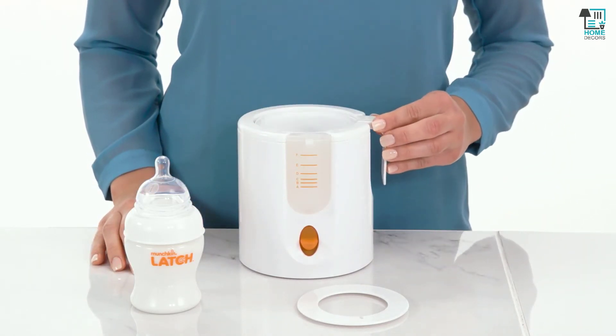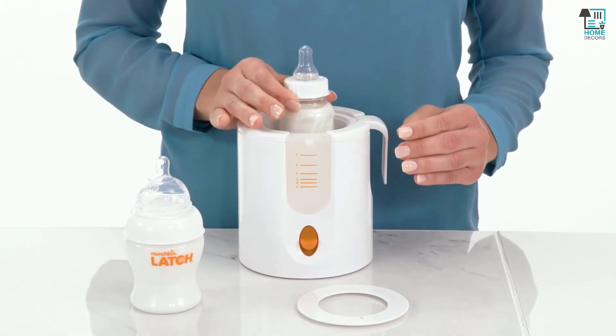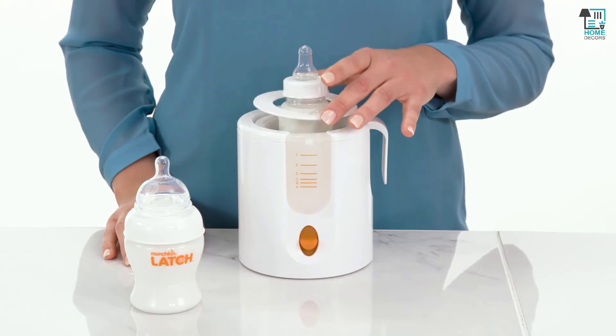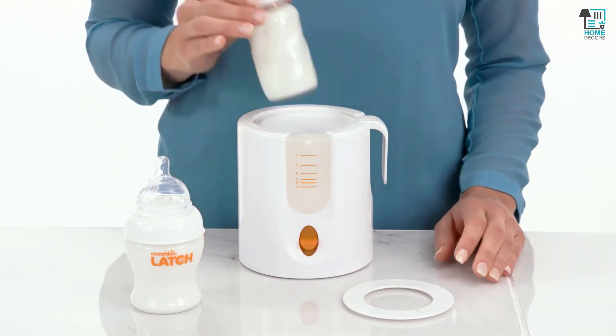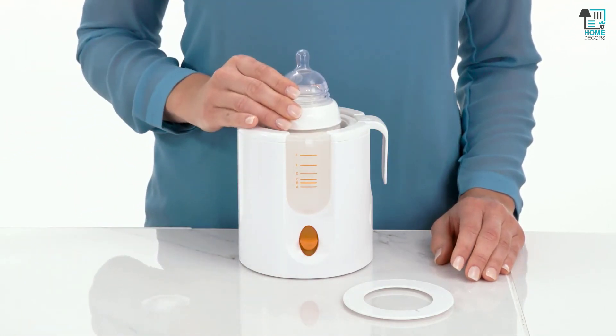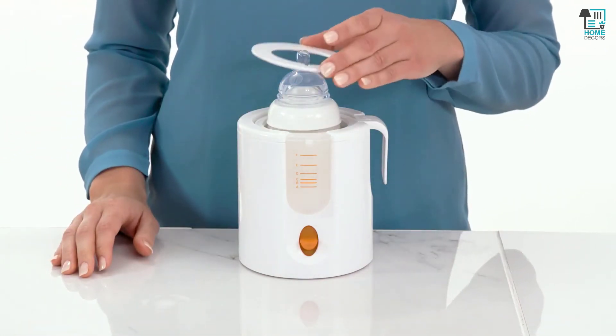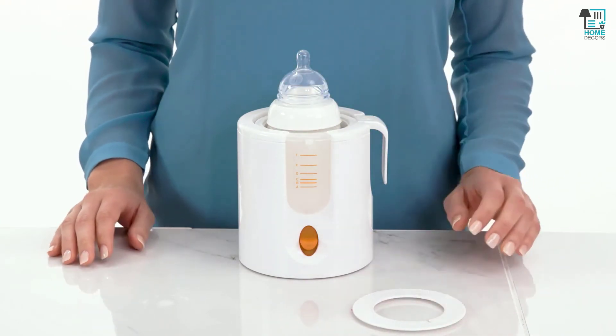Place the lifting basket into the warming chamber — always do that before you put a bottle or food jar in. Then place the bottle into the basket in the warmer. The purpose of the adapter ring is to cover up the gap around the bottle, creating insulation for the bottle to warm evenly for narrow bottles. If the adapter fits over the bottle, place it on the warmer; otherwise, set it aside.